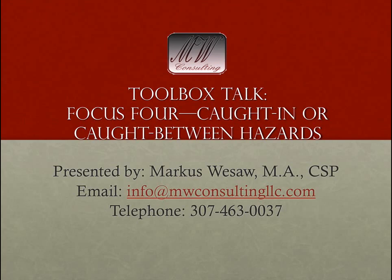Just to review quickly, the Focus 4 is the four categories that OSHA has come up with that most construction industry fatalities occur in. Most fatalities within the construction industry will pertain to at least one of the following: fall hazards, electrocution hazards, struck by hazards, and lastly caught in or caught between hazards.